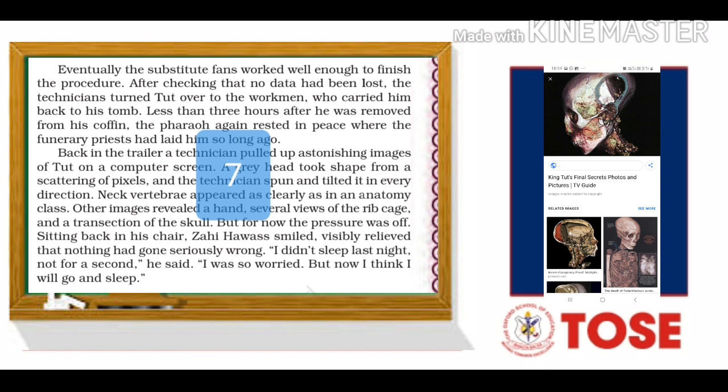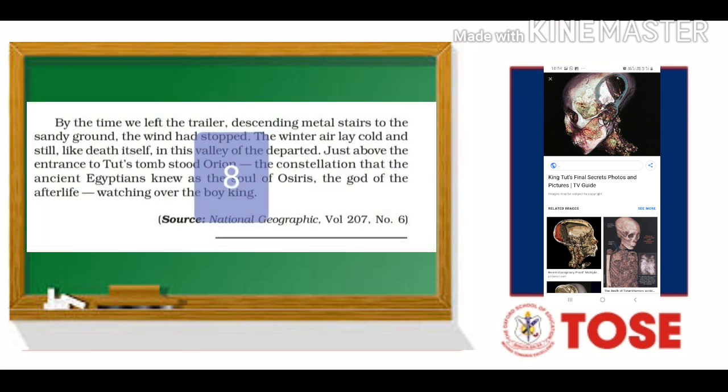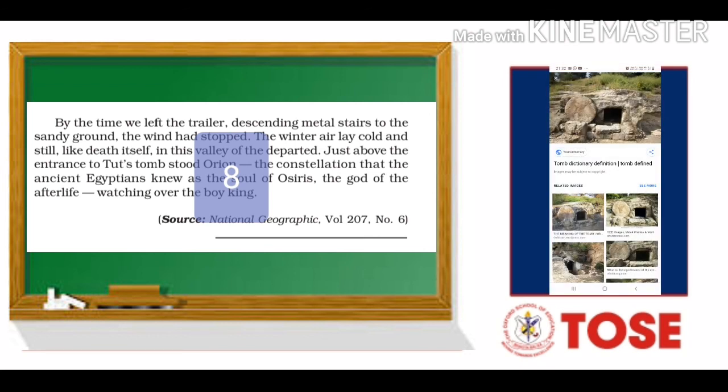As the work was done, the pressure was finally finished. By the time they left the trailer, the wind had stopped and the winter air was like death itself — just above the tomb. The Orion constellation shone in the night sky, watching over the boy king.